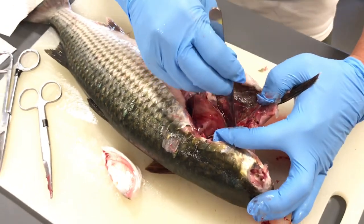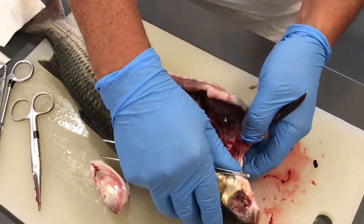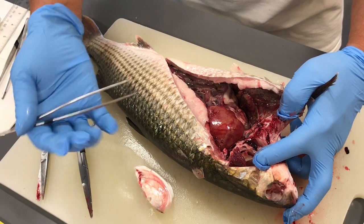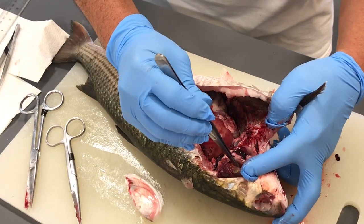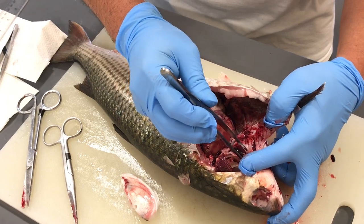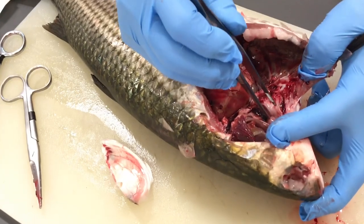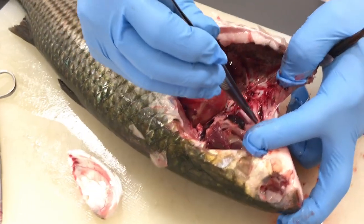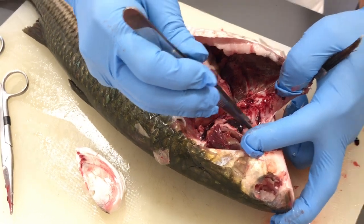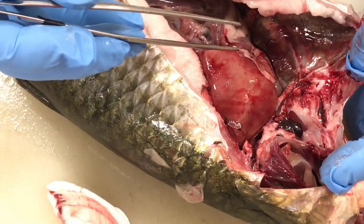The heart is kind of interesting. In my day job working with cultured white sea bass at the Carlsbad Hatchery, what we see in some hatchery fish is a defect that specifically involves the bulbus arteriosus — the third section of the heart that leads to the ventral aorta.